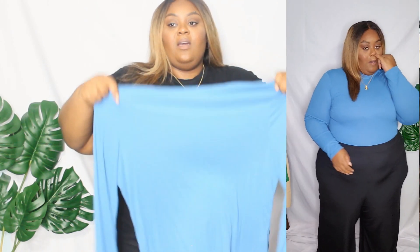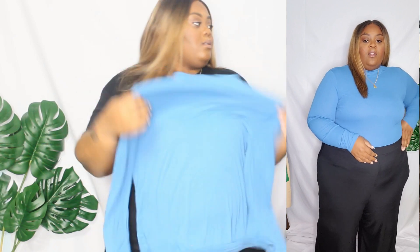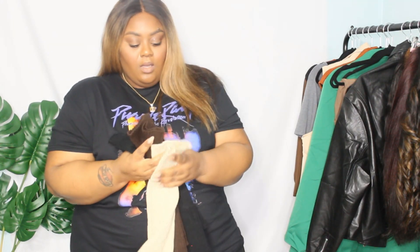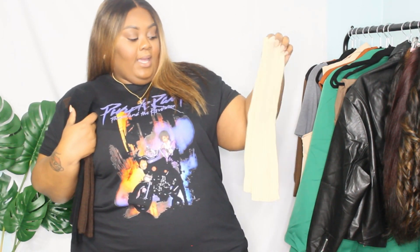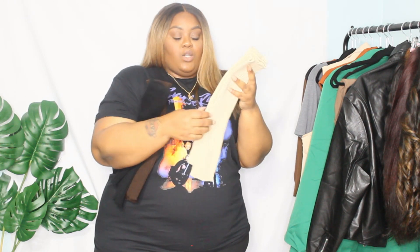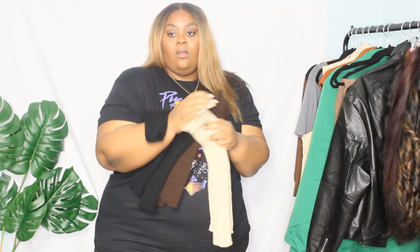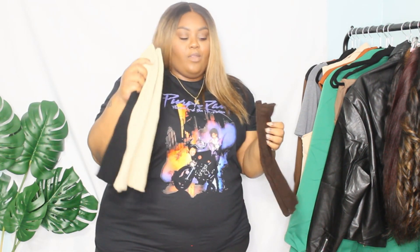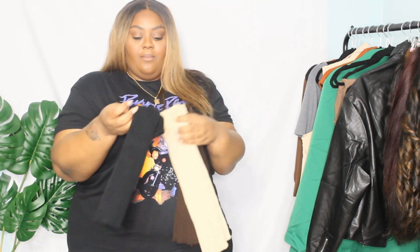I got a few pairs of leg warmers. I just have so many looks planned — with tennis shoes, with certain dresses, with boots. I got a cream pair, a brown pair, and a black pair. They fit well for how I'm trying to style them, scrunched up, though I also want to wear them long.